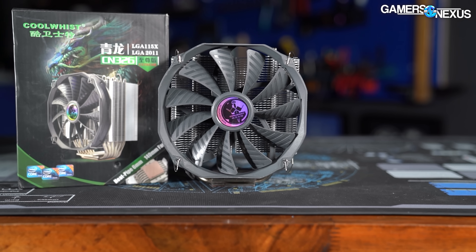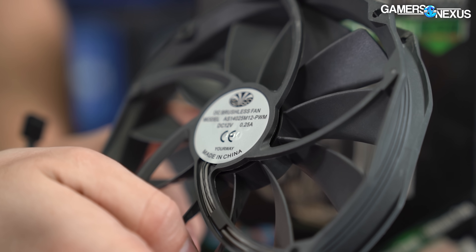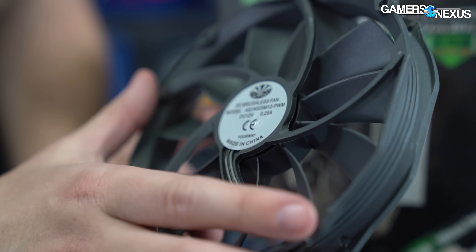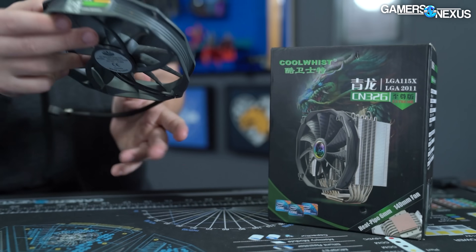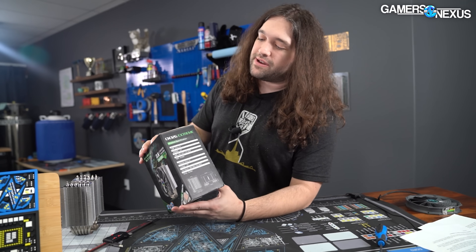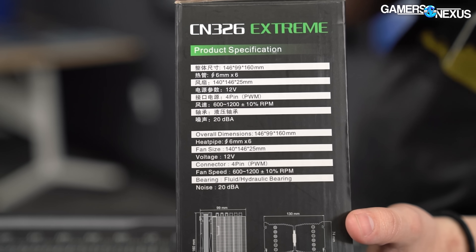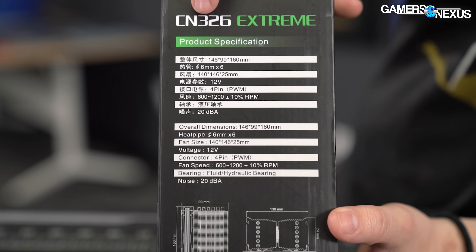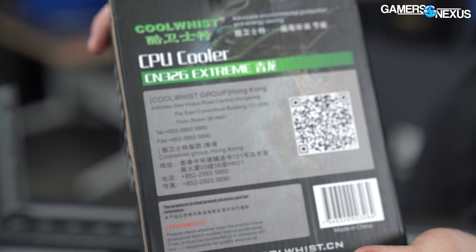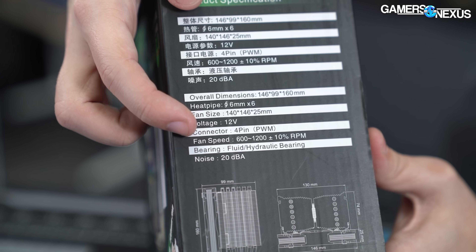For the fan, the cooler comes with the model AS-14025: it's a 140mm fan, 25mm thick, PWM, 12 volts at 0.25 amps. The performance specs are not listed anywhere — we couldn't find them on their website or in the manual. It's like the product doesn't exist at all. The fan has a claimed range of 600 to 1200 RPM.